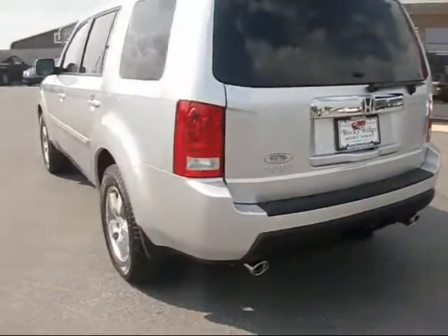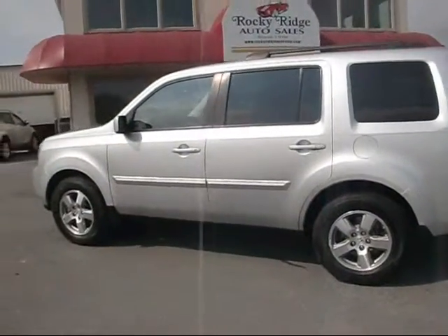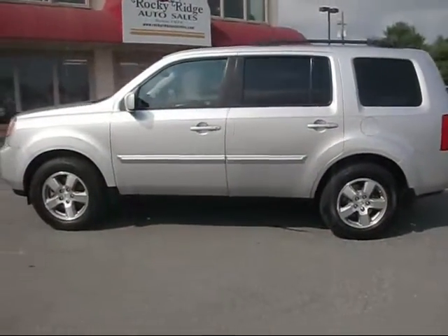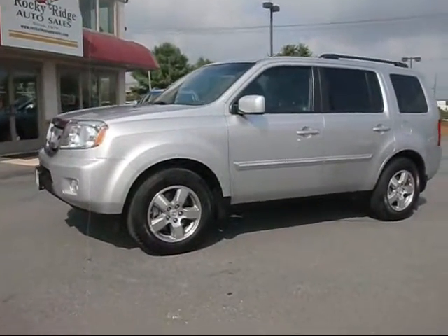Give us a call at 717-733-8985, or visit us on the web at RockyRidgeAuto.com. We hope to see you soon.